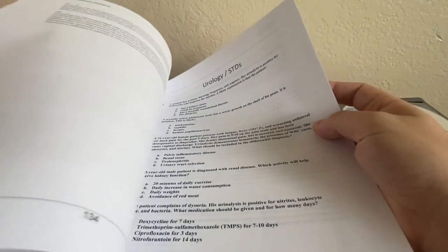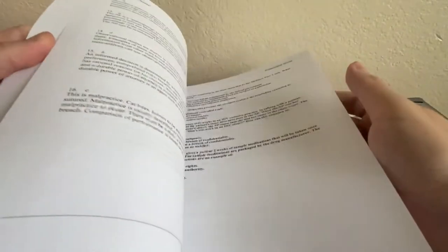Each section has its own categories like urology, STDs, psychosocial, professional, and pregnancy, and each one has about maybe 20 to 25 questions each.